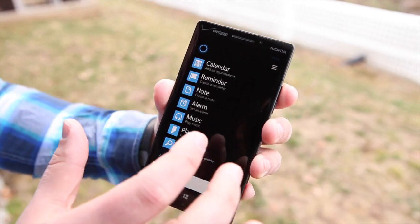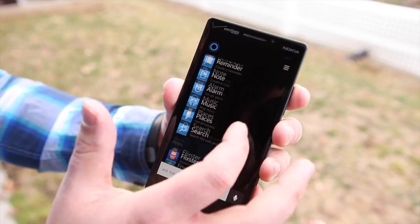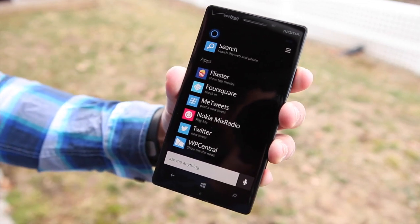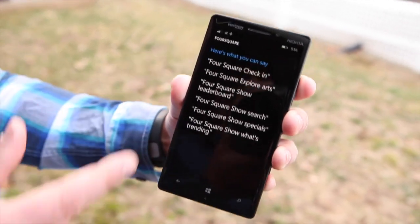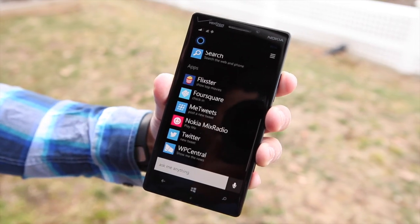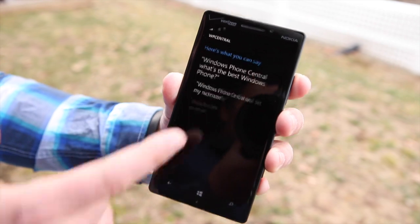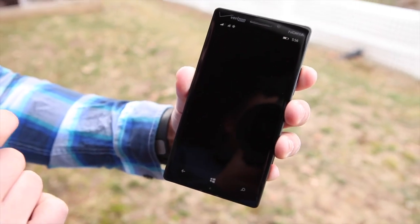You also have alarm, music, places, and search commands. There's also app integration — apps integrate with Cortana too. If you tap on any of them, say Foursquare, you can see exactly what you need to say to do a check-in. You can do Twitter, and even WP Central, bringing up all those commands. It's really useful.